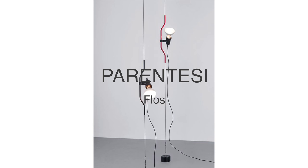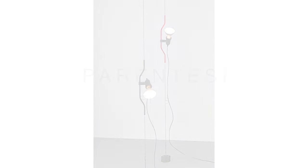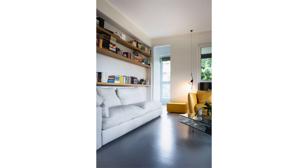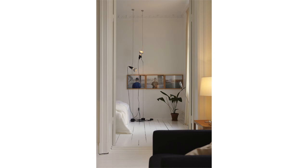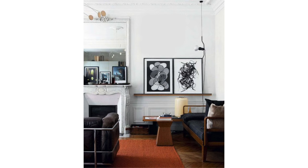Number three on my list is another technically brilliant design. The Parentesi lamp provides direct and adjustable light along its vertical steel tube and cables that are attached from the ceiling to the floor. Its bare bones design is what I love about it. Place it in a corner and slide the light to where you need it most — as a reading light next to a bed, or in the living room to highlight artwork on the wall. It's just cool and unfussy.